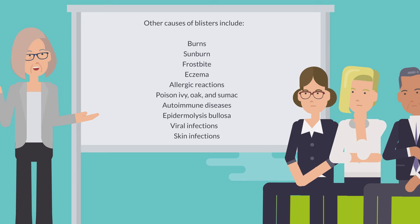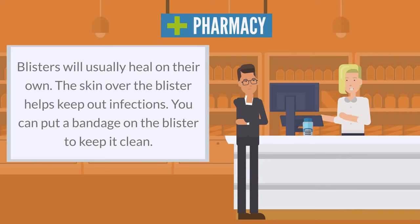Other causes of blisters include burns, sunburn, frostbite, eczema, allergic reactions, poison ivy, oak, and sumac, autoimmune diseases, epidermolysis bullosa, viral infections, and skin infections.